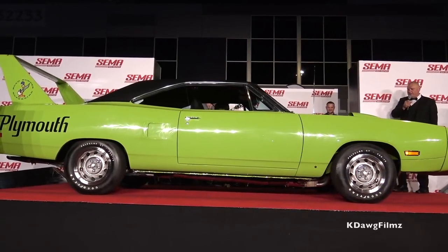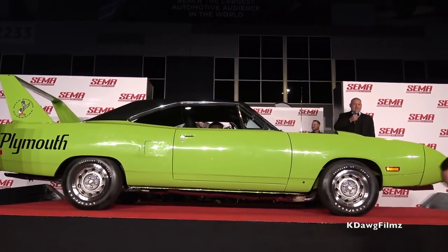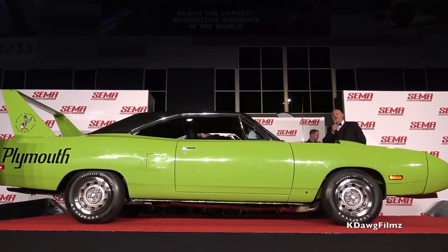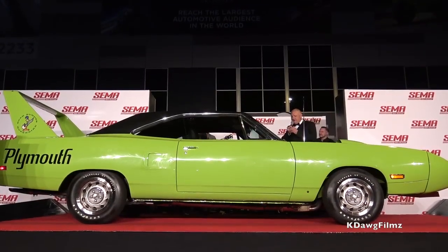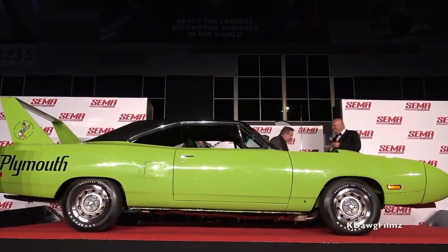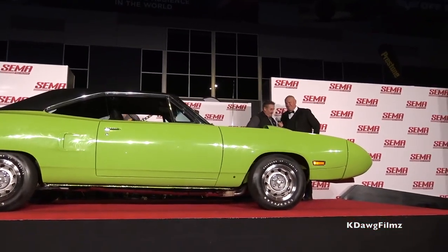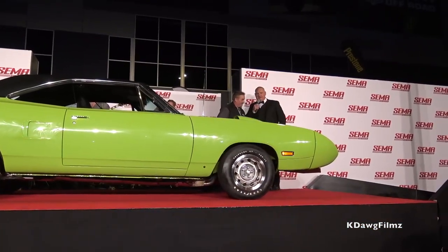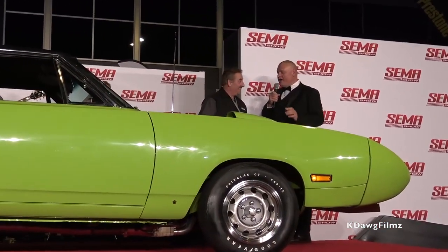A genuine all-American muscle car has pulled up on the stage here at the SEMA reveal, 2017 SEMA show exhibitor appreciation party. Come on up here, welcome to the party. Tell everybody your name. I'm Mark Worman with Graveyard Cars out of Springfield, Oregon.